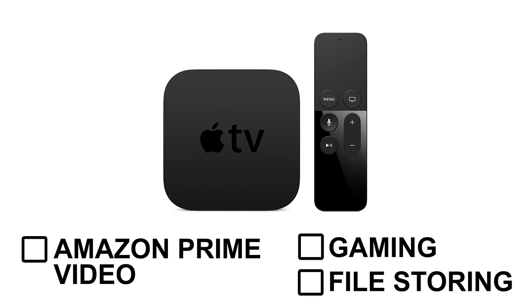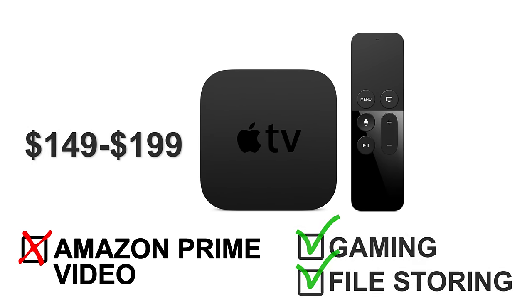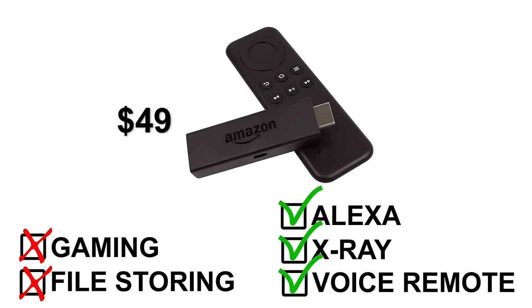For example, Apple TV currently doesn't support Amazon Prime Video, but you can play games on it and store files on it. An Apple TV costs somewhere around $149 to $199. An Amazon Fire Stick, on the other hand, may not be the best for gaming and you can't store files on it, but it comes with some cool features like Alexa, X-Ray, and a voice remote, and it costs $49. So it just depends on your personal preferences or your needs.